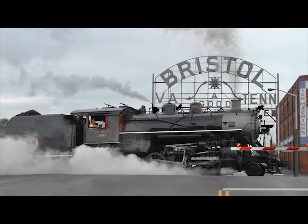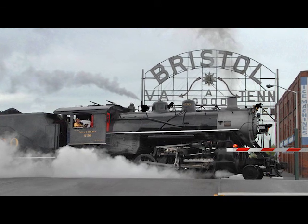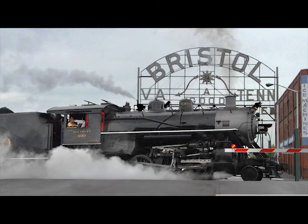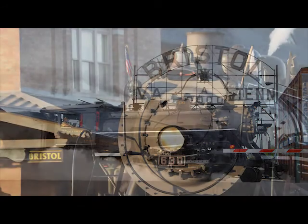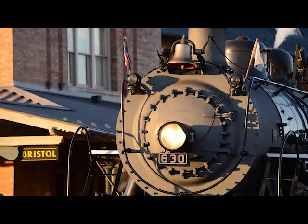I have no idea where that is. Bristol's a great place to live, but it's a great place to watch trains — it has been for a long time, and still is. That's another day with 630. That sign — everybody knows about it — it's iconic, but it's also one of the greatest photo props you've ever seen for a train photo.